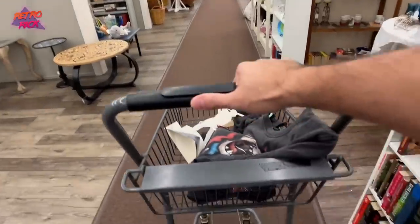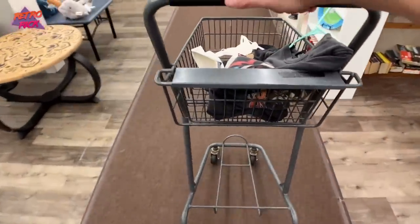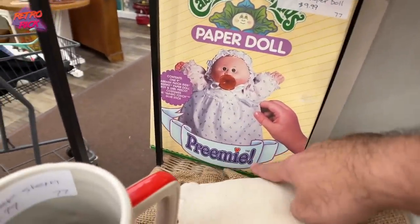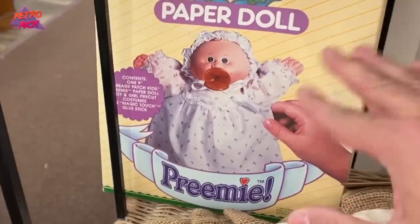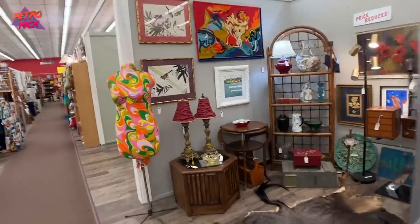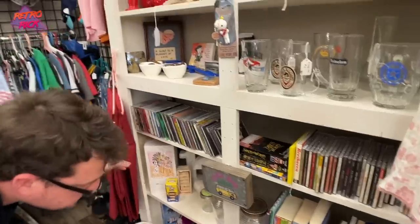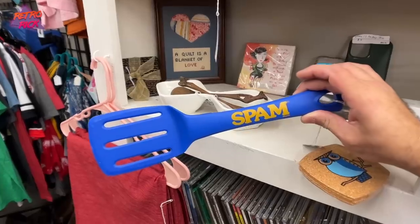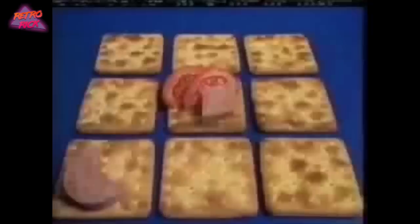This is the craziest cart I've ever seen — it's like gliding from side to side. Whoa, look at this! Cabbage Patch Paper Doll, a preemie doll. Gotta leave. That's too weird. I finally found it — holy grail item, guys: a Spam spatula. You don't say ham, you say Spam. Spam is real.